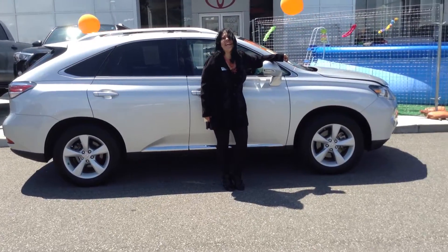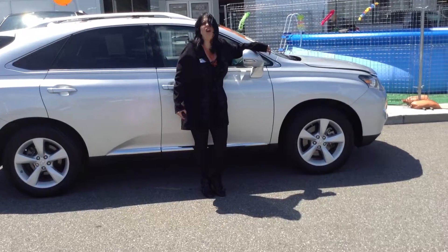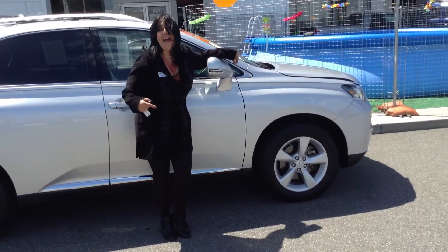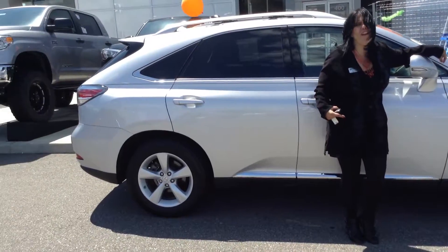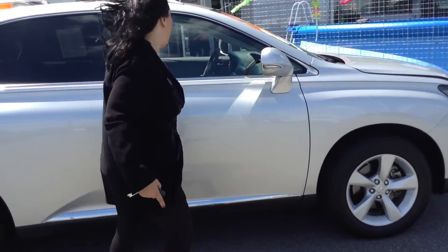Hi, Sherry Deringas here from Team Toyota in Schererville, Indiana, to show you this awesome 2014 Lexus IS350. I'm not sure what IS means, but I say it's really sweet. Come check it out.